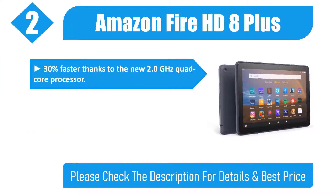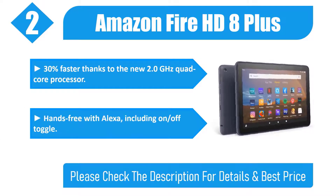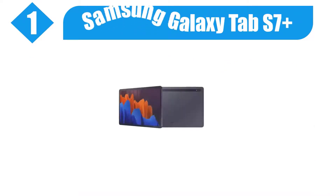30% faster thanks to the new 2.0GHz quad-core processor. Hands-free with Alexa, including an on/off toggle. Please check the description for details and best price.